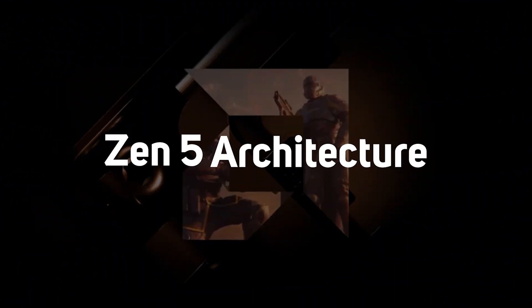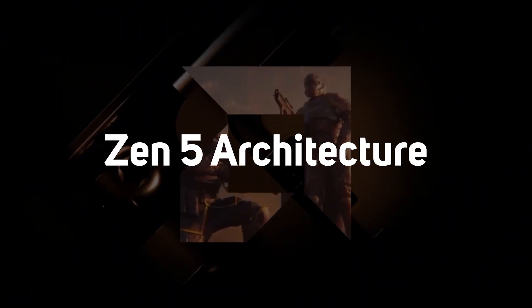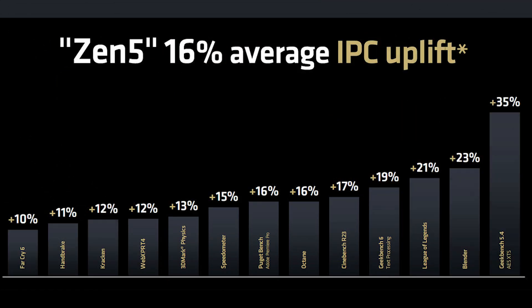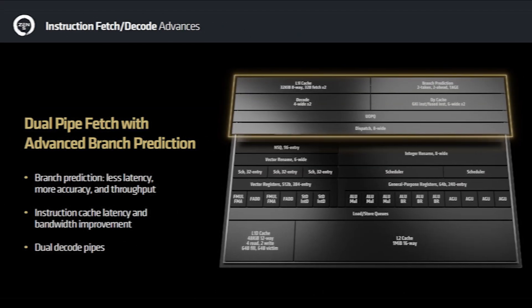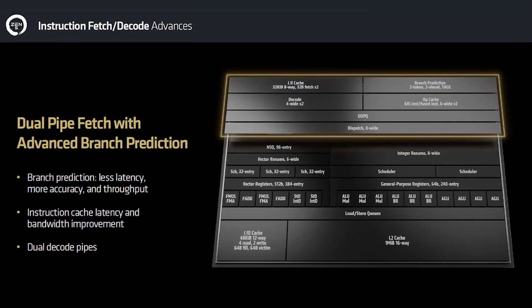So if that's all the same, then what's new? Well, under the hood — or should I say heat spreader — is the new Zen 5 architecture, which AMD claims delivers on average 16% more IPC over Zen 4. This is made possible by improvements at the front end, execution engine and back end of the cores, plus the branch predictor.